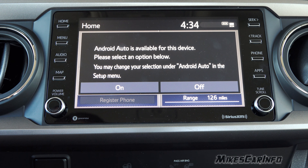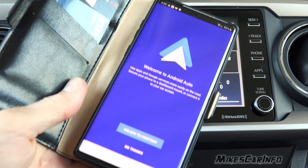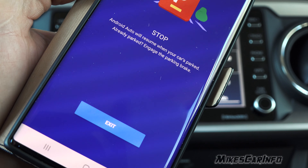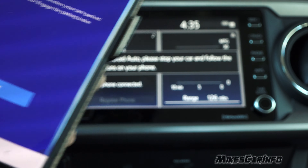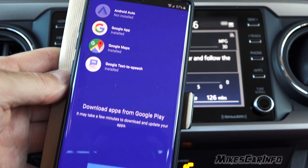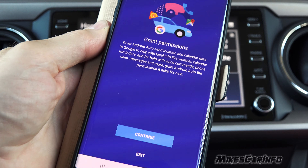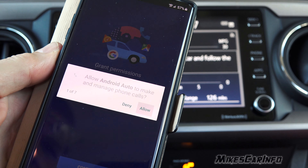Toyota is starting to have Android Auto. When you plug in your device, it shows up right here — Android Auto is available for this device. You will need to download some apps in order to set it up. You will also need to give up all your privacy by agreeing to all the agreements as well.